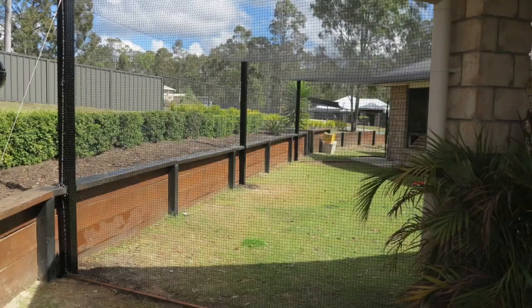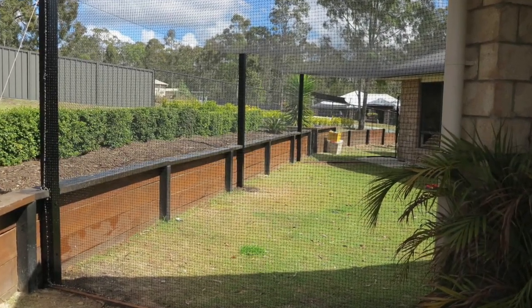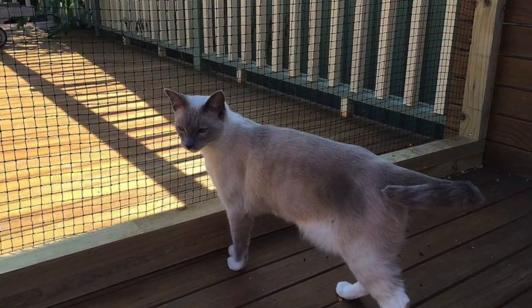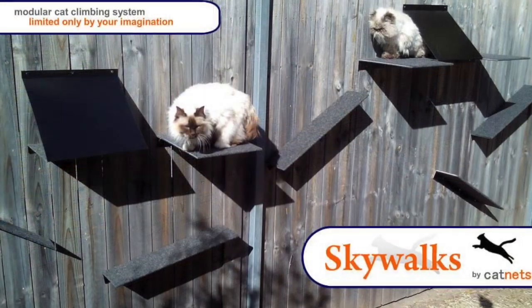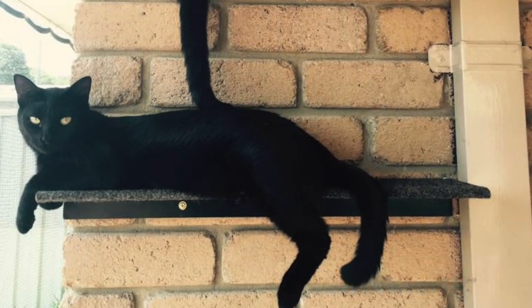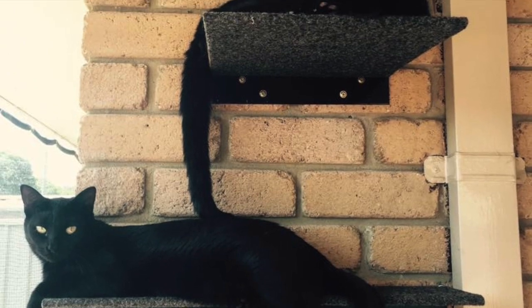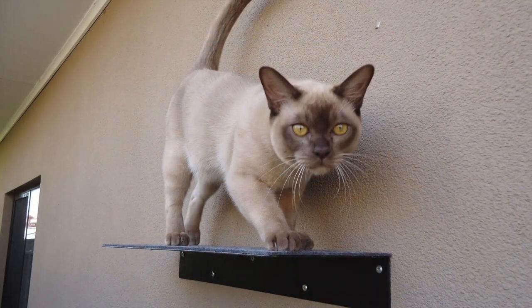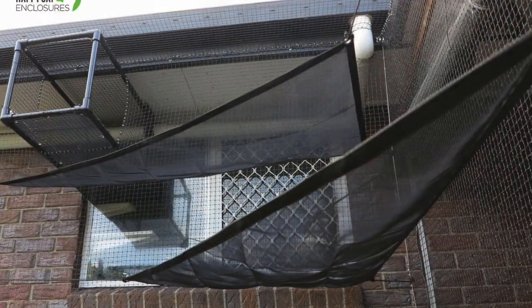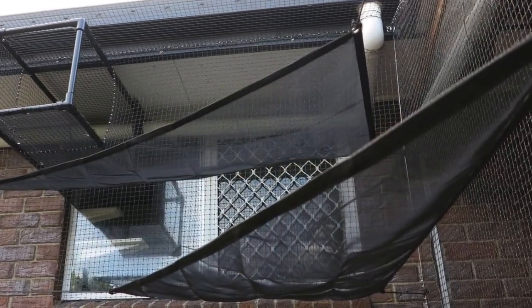Once your netting enclosure has been created, the opportunity comes to stimulate your cat's senses by creating your very own outdoor play park. Our outdoor marine grade carpeted ramps and platforms offer your cat the best views of the street. As well as providing an excellent source of fun and exercise, we also supply a range of complementary outdoor accessories such as cat doors, tunnels and even cat hammocks.